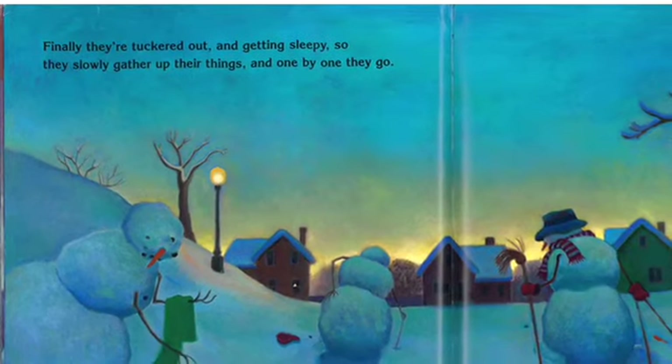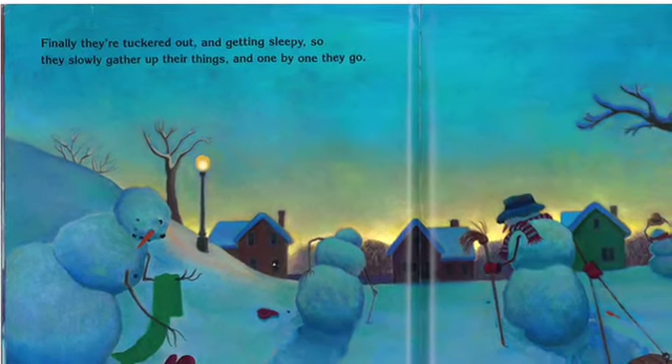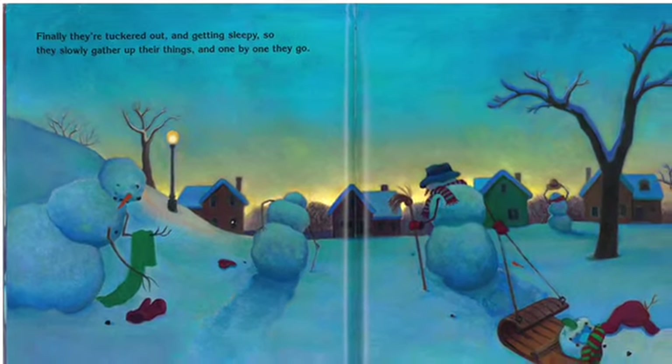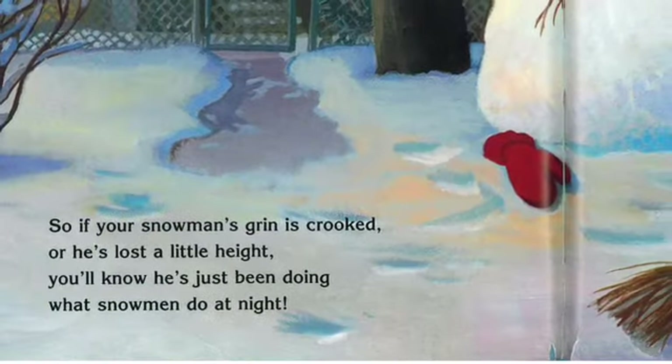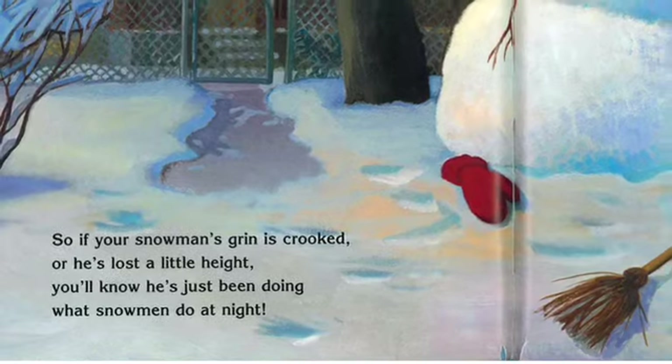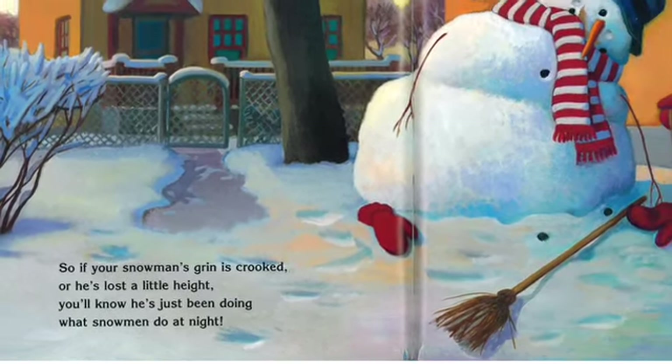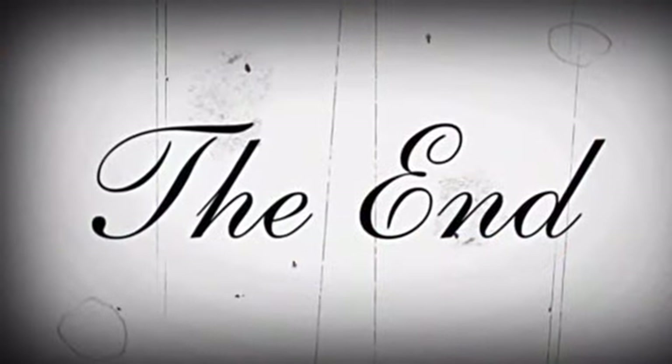Finally, they're tuckered out and getting sleepy, so they slowly gather up their things and one by one they go. So, if your snowman's grin is crooked or he's lost a little height, you'll know he's just been doing what snowmen do at night. The End.